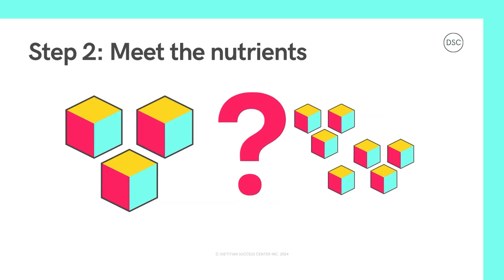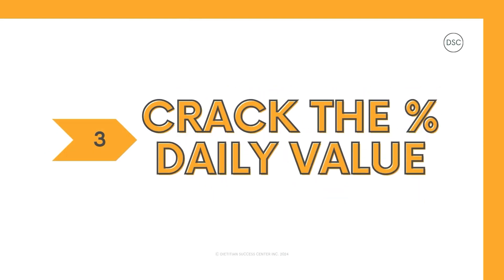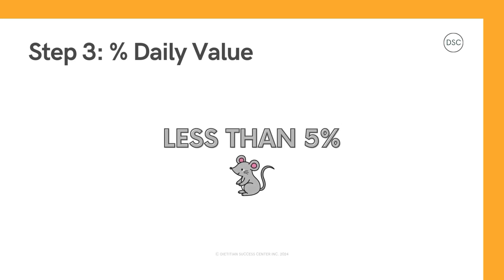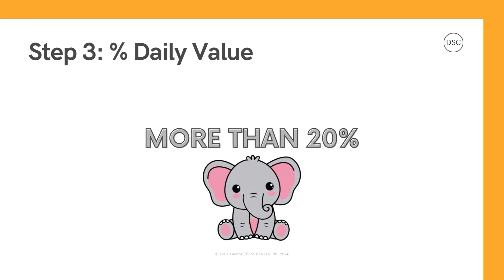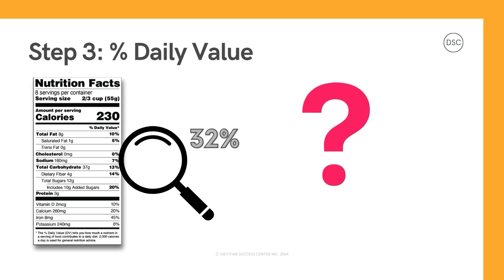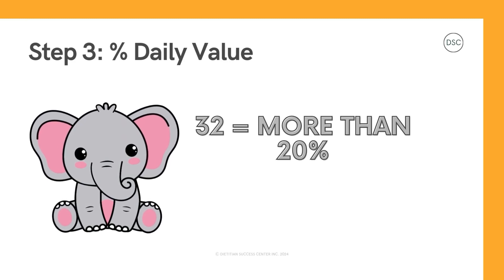But how do we know if we've got the right amount of big blocks and little blocks? Well, that brings us to step three: crack the percent daily value code. You may be wondering, what is the percent listed along the right side of the table? This is the percent daily value. These numbers act like a secret code to tell you how many big blocks and little blocks you're getting. If the number is less than five percent, it's a little. If the percent number is more than 20, it's a lot. Brain teaser: if the percent daily value is 32%, is that a little or a lot? It's a lot — 32 is more than 20.